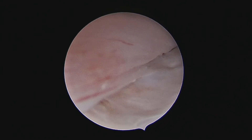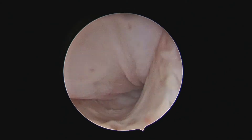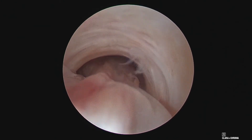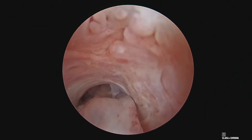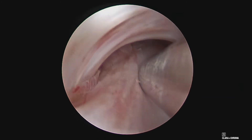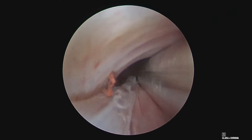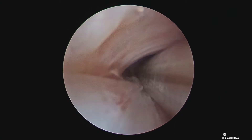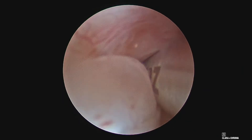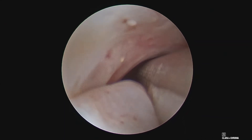Because it was getting difficult to manipulate the hysteroscopic scissors and reach the base of the polyp, we then changed to the Bigatti Shaver for hysteroscopic morcellation of the polyp. You can now see how beautifully the shaver does its job of morcellation.